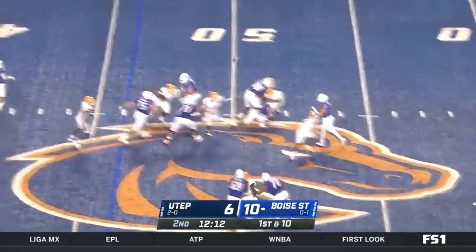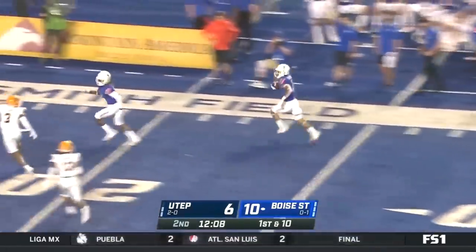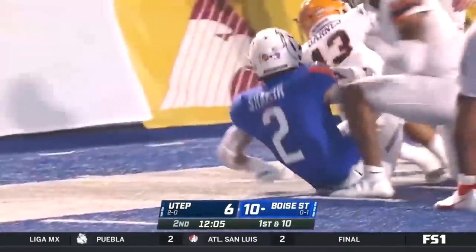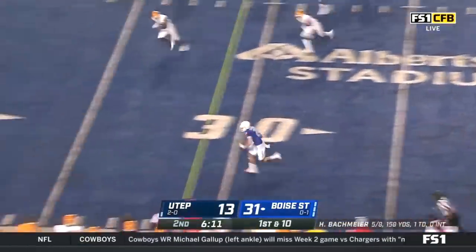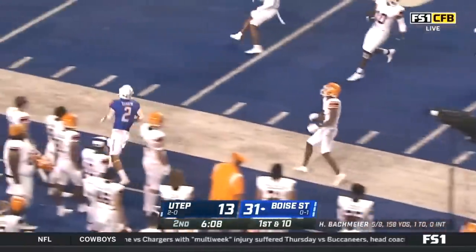Off play action, Bachmeier with tons of time. Gets hit after he releases. There's Shakir — spin move up to the 20, to the 15 and 10 before he is tackled out of bounds. Tyreek James. Bachmeier swings it in the flat. Khalil Shakir, and he's out by midfield.